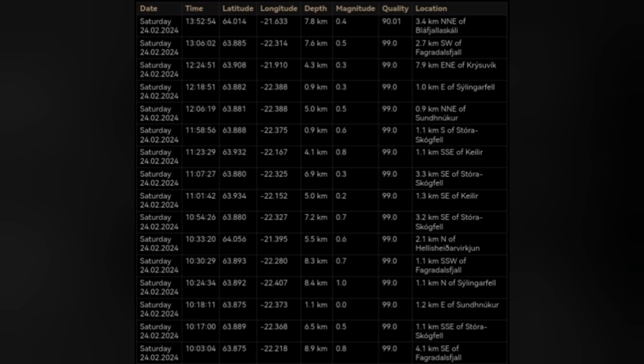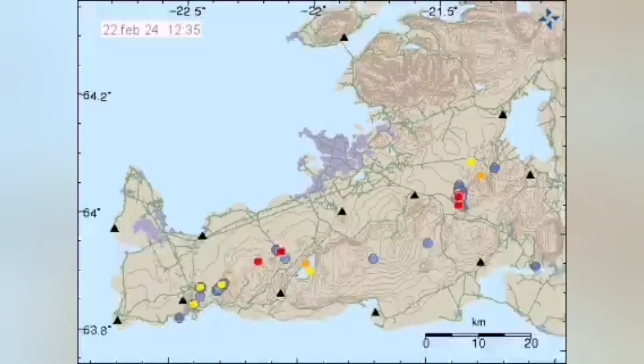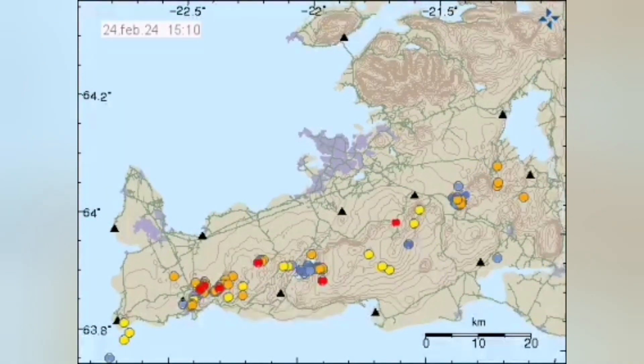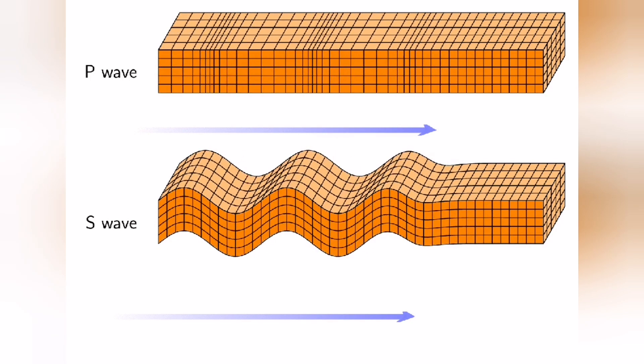They are concentrated along the dike that we have, and probably the eruption site will be there again. We see the earthquake pattern starting from early morning, then going eastward as the day progressed. This is like a wave moving in that direction.